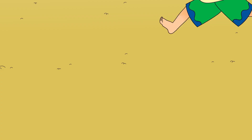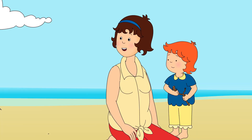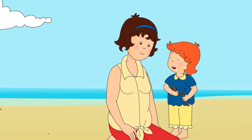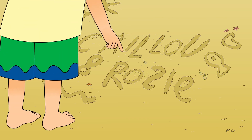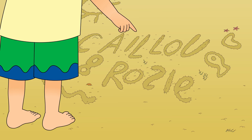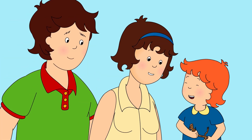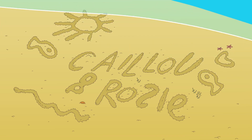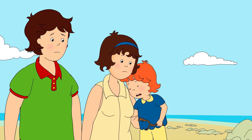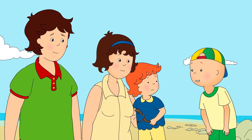Look! That's great, Caillou. Well, Rosie and I were busy, too. Wow! That's your name, Rosie! And that one's my name! I've been teaching Rosie her letters. That's great, Rosie! Don't worry, Rosie. Now all the sea creatures I met will be able to read our names, too!